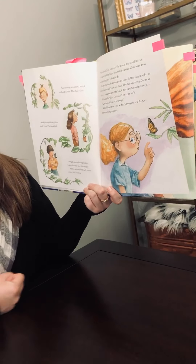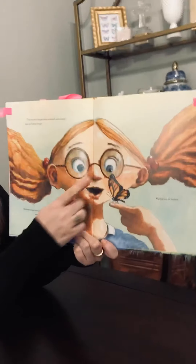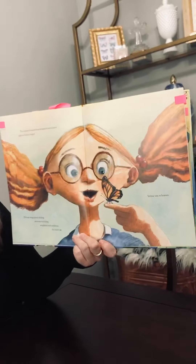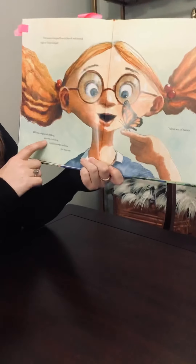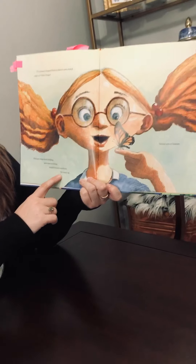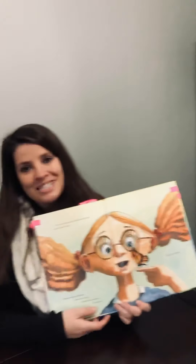And at that very moment, the most marvelous thing happened. Look at her — the monarch hopped from its branch and right onto Velma's finger. The delicate wings folded, the antenna twitched, and the weightless, wondrous insect sat. Velma was in heaven.